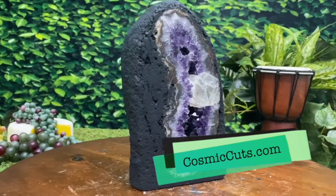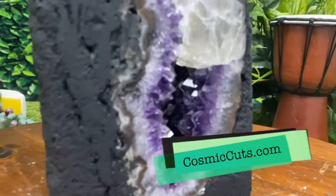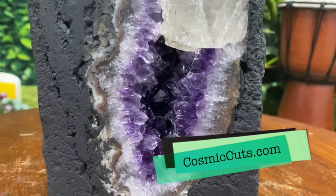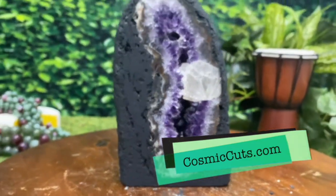Could be yours friends, could be yours at CosmicCuts.com, the one and only baby. Come and get her while you still can. Amazing stuff.